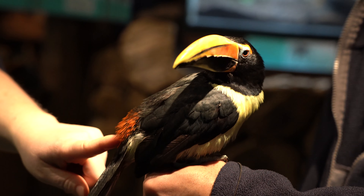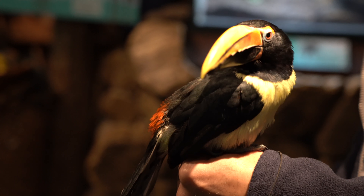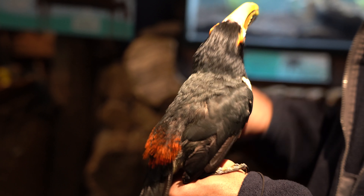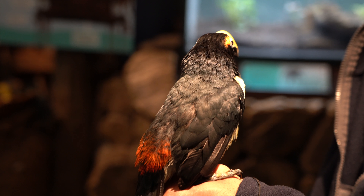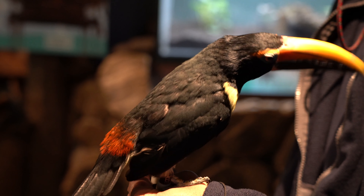I don't know this bloke's name right here, but he seems to be enjoying life with his handler. Sitting on his handler's hand, looking around with his banana beak, this birdie is just eating a little bit of birdseed. What an interesting looking fella with a beak that resembles a banana.